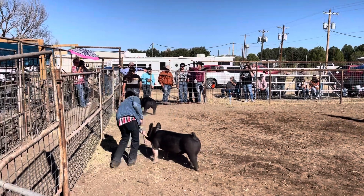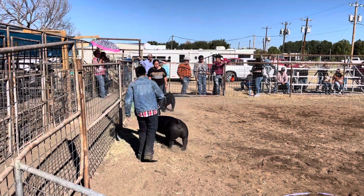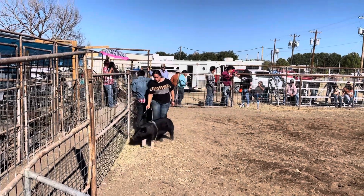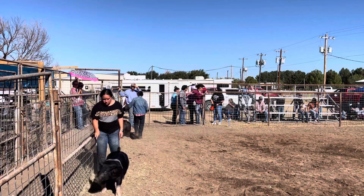Young lady that rounds out the class — I like this one too in terms of length of body and muscle shape. I just need you to see that one get out and go, and I need you to see that one a little more expansive from behind. Congratulations guys.